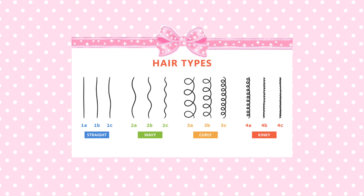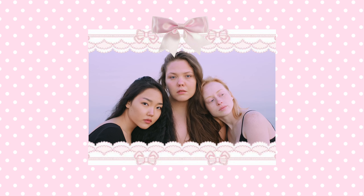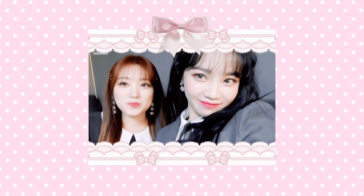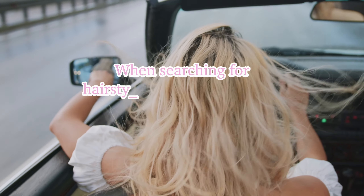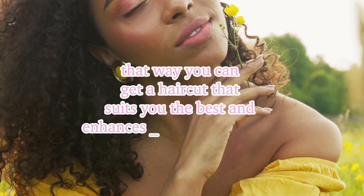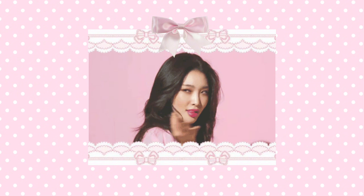Knowing what your exact hair type is will help you tremendously in making your hair look beautiful. Everyone has distinct genetics that demand different things in order to have healthy hair, so understanding what hair type you have is vital. Finding the perfect hairstyle can not only boost your confidence but give you an instant glow up. When searching for hairstyle inspo, keep in mind your face shape and hair type, so you can get a haircut that suits you the best and enhances your facial features. A good haircut will bring out your natural beauty and make you feel great in your body.